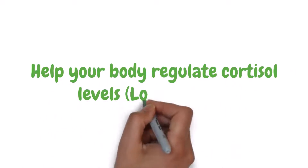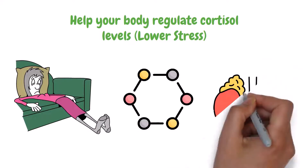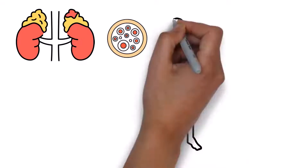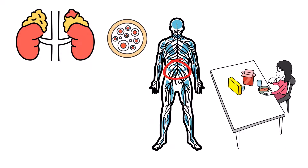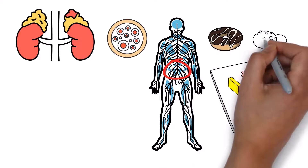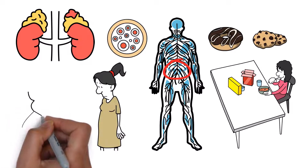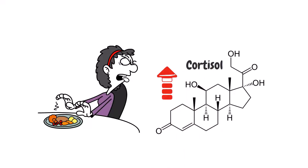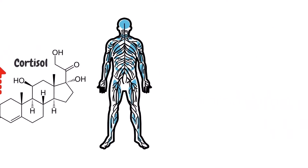Help your body regulate cortisol levels by lowering stress. Cortisol is a hormone released during times of stress, produced by the adrenal glands located in the kidneys. When cortisol is released, it increases the production of fat cells in some areas of the body, including the abdomen. It can also increase your appetite, making you eat more than usual and crave sweet and fatty foods, and it can make it harder for your body to burn fat efficiently. If this happens, you will gain more weight and fat deposits around the abdomen. So be sure to help your body regulate the levels of cortisol in your blood.